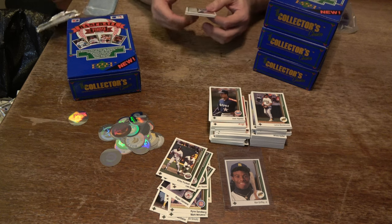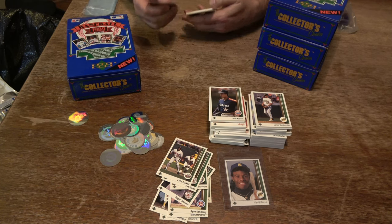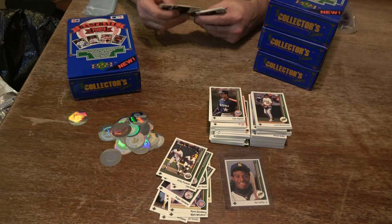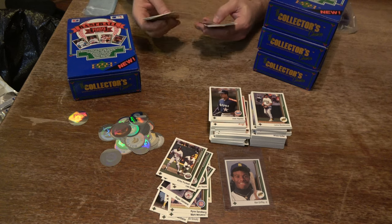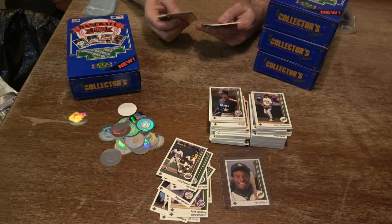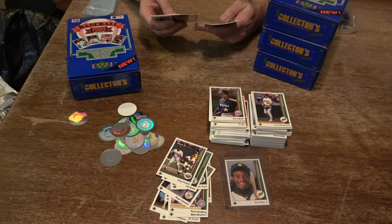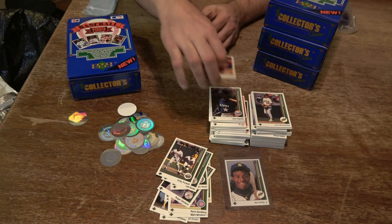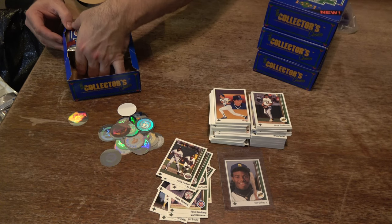This will make us 50% of the way done with this box. Another Ryne Sandberg, Rick Honeycutt, Albert Hall, Chris James, Zane Smith, Rick Russell, Harold Baines. Alan Trammell, Kenny Gearhart, Steve Lyons, Mike Fitzgerald, Jack Armstrong, Dickie Thon, Kal Daniels, and Jeff Hamilton. So we're halfway through the box — we got one. We got one, baby. Ken Griffey Jr.